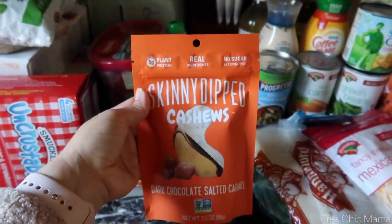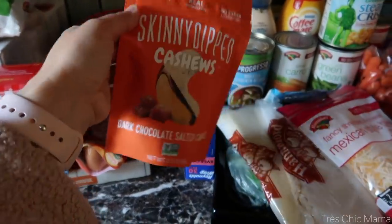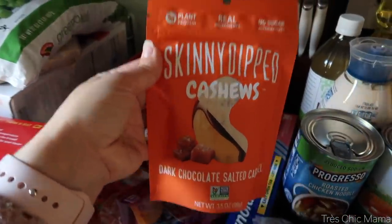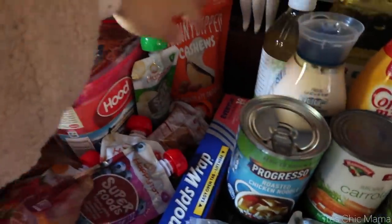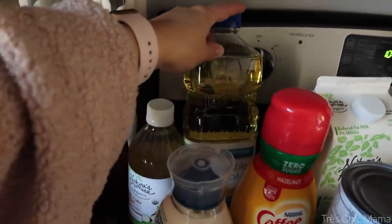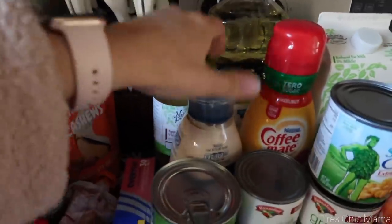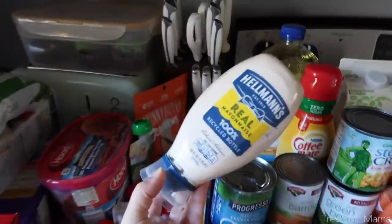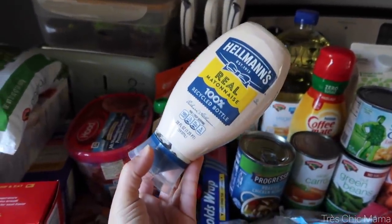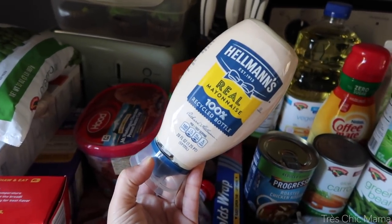I needed some tin foil. I also had to grab the skinny dipped dark chocolate sea salted caramel cashews — these are addicting and delicious, very expensive, but they're going to be a yummy snack for mommy. For pantry items I was out of vegetable oil, apple cider vinegar, and mayonnaise. I tried avocado mayo and I know it's healthier but it just does not taste the same in egg salad or chicken salad.